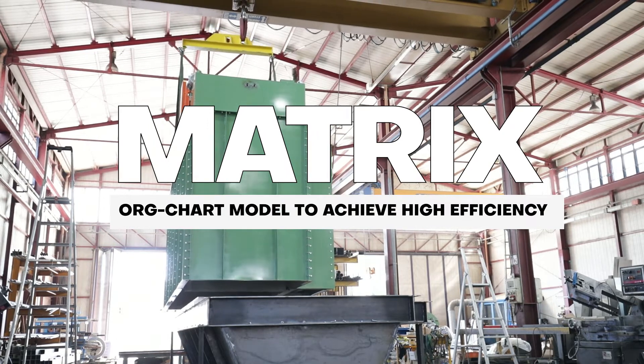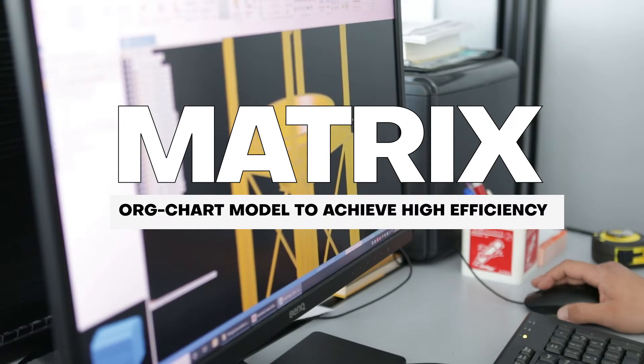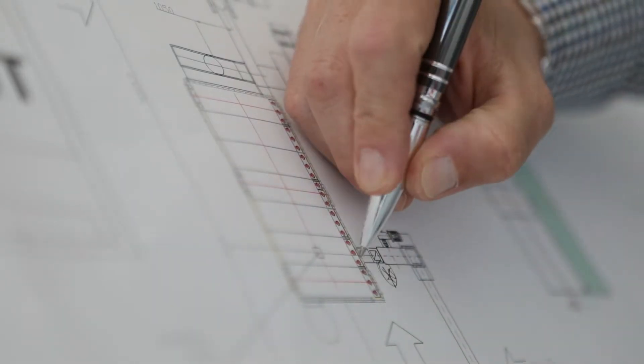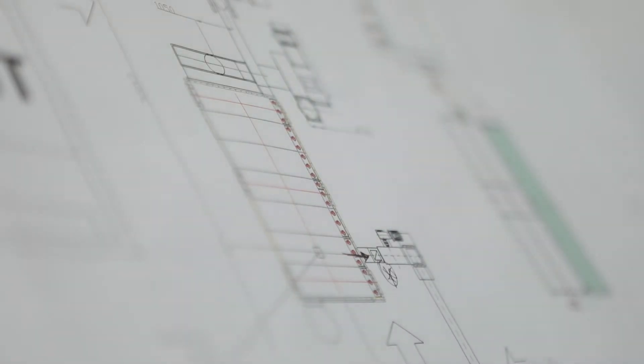Thanks to this system, the departments are constantly updated on every aspect of the production cycle. Furthermore, this approach helps us identify the issues advanced by our clients during the project analysis phase, so as to implement the best solutions.